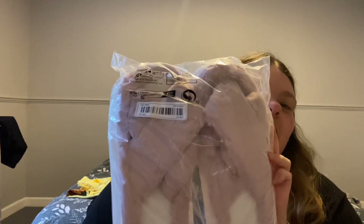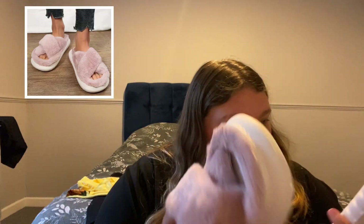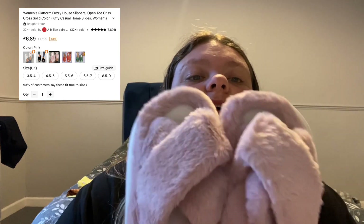Next item — I haven't even tried these yet so I'm hoping I've ordered the right size, unlike the Crocs. I'm so annoyed with myself about those. These are fluffy slippers — I'm assuming I ordered a four and a half to five. They are so fluffy, just for walking around the house so my feet don't get cold. My feet always get cold even in the middle of summer. I'm really happy with them.